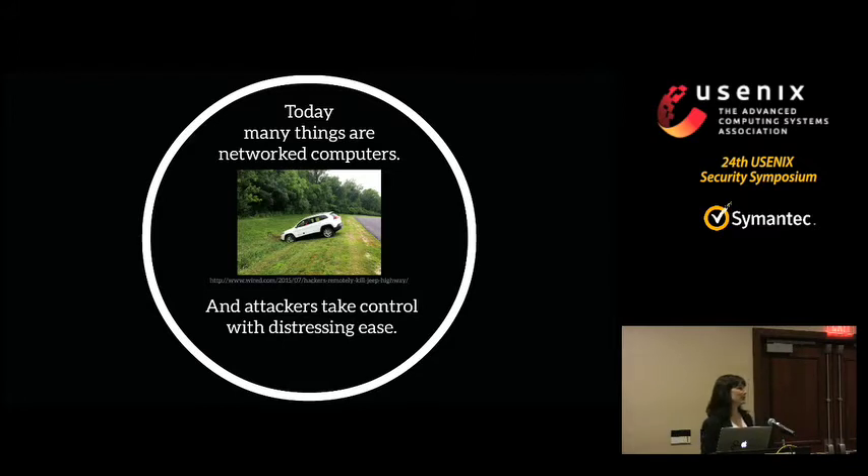Cars are just one example. At Black Hat, DEFCON, and other hacking conferences, people are regularly able to easily break into medical devices, insulin pumps, communication devices, SCADA systems that control things like nuclear power plants and sewer treatment plants, and other kinds of vehicles. It would be good if it was less easy for attackers to take control of these kinds of devices.